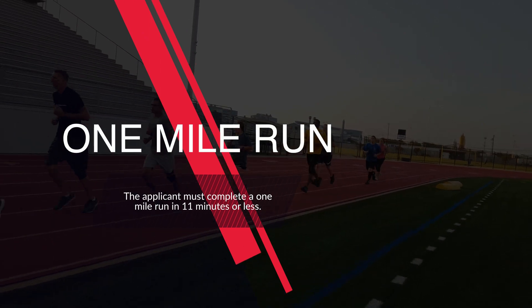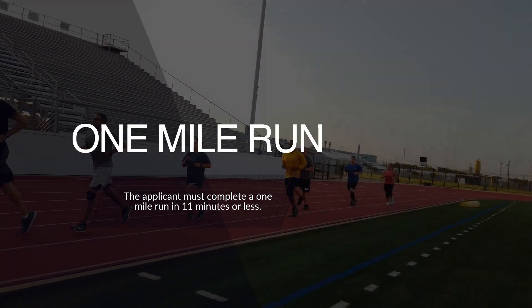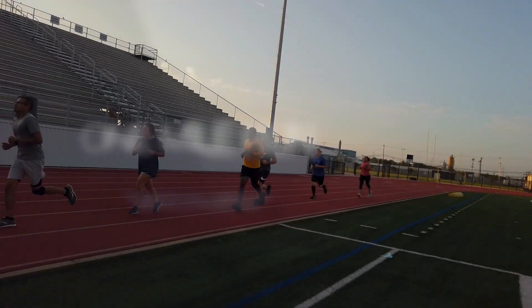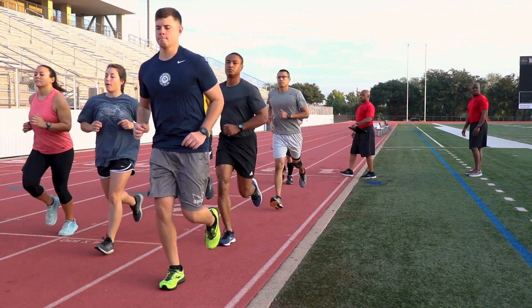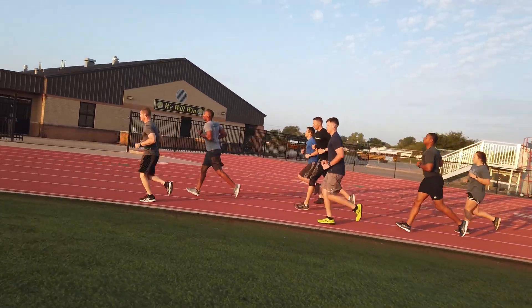Finally, the applicant must complete a 1-mile run in 11 minutes or less. You must complete 4 laps around the track, and with each lap you will receive your time and number of laps to go.